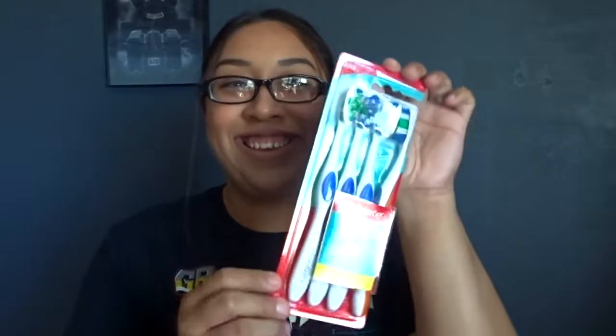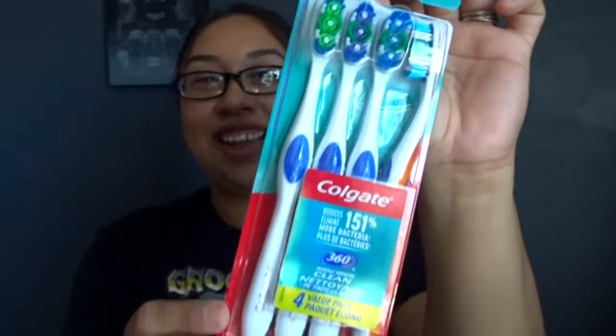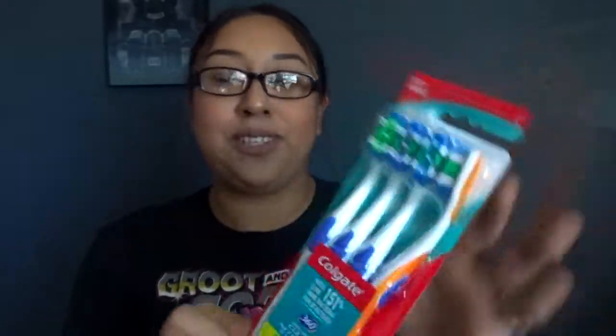Second item is toothbrushes. We needed some already. I was a dental assistant and they say the best toothbrushes to use are the soft ones, so make sure you guys get the soft bristles. That's what I got.